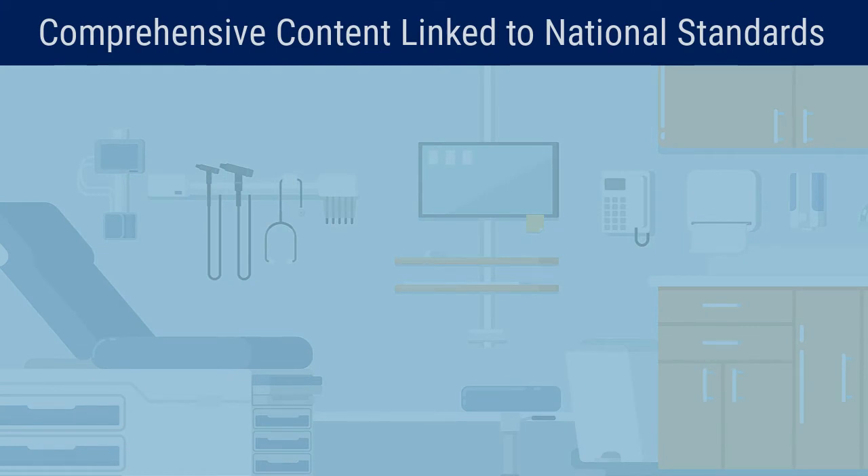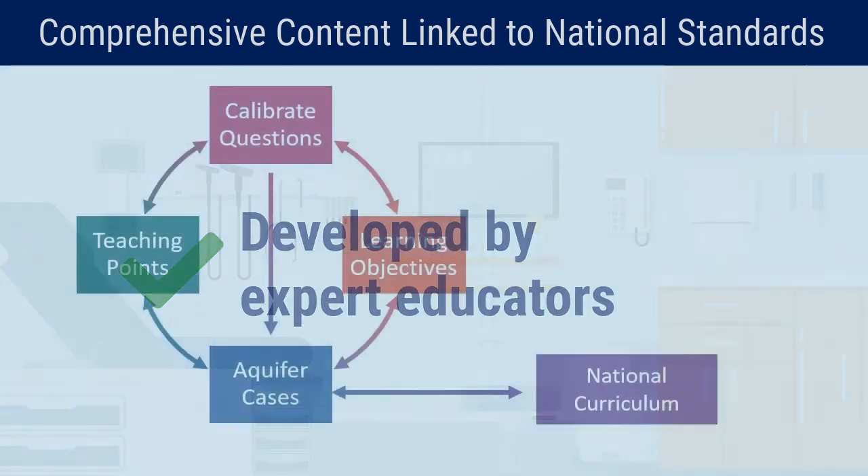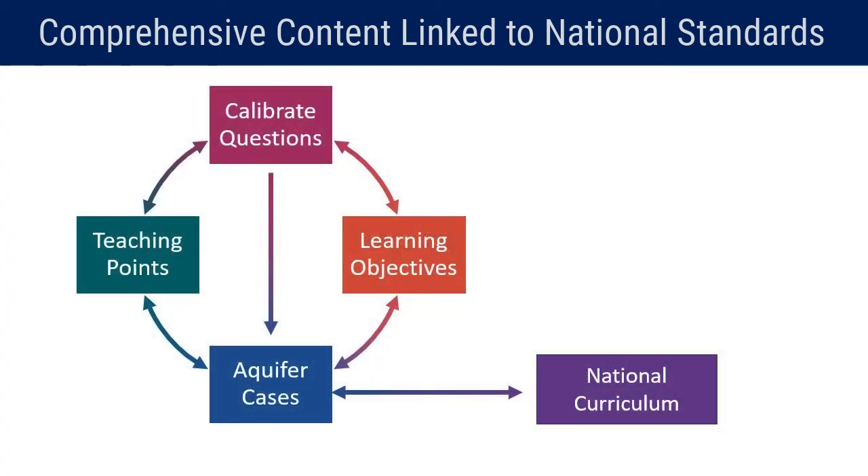Calibrate assessments are comprehensive to each course, and all questions are developed and reviewed by expert educators. They are rigorously mapped to Aquifer course learning objectives and teaching content, which is developed from national curricula and maintained by members of the Aquifer educators consortium.